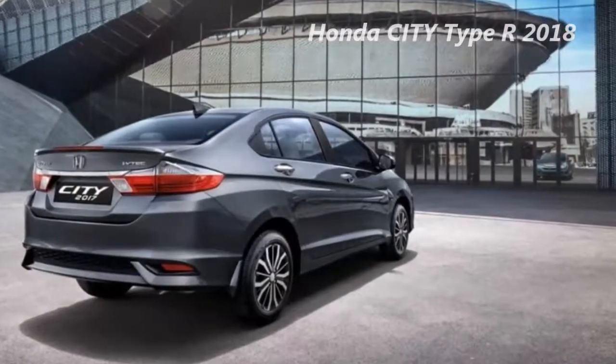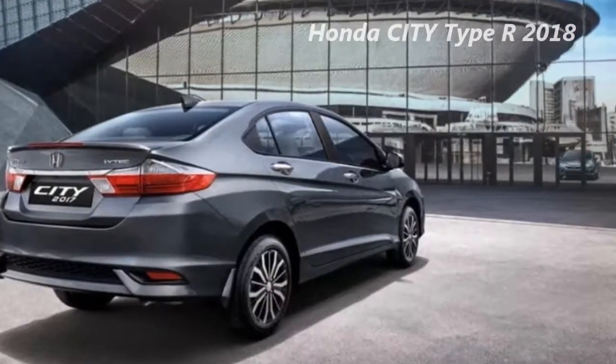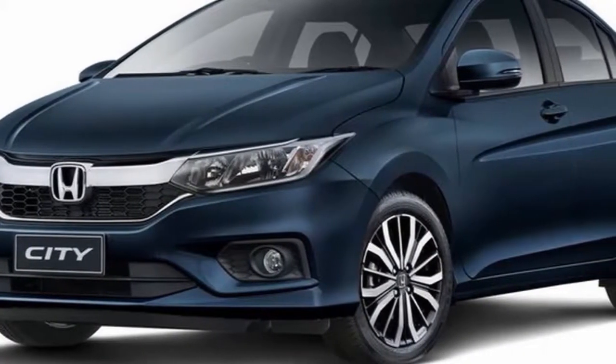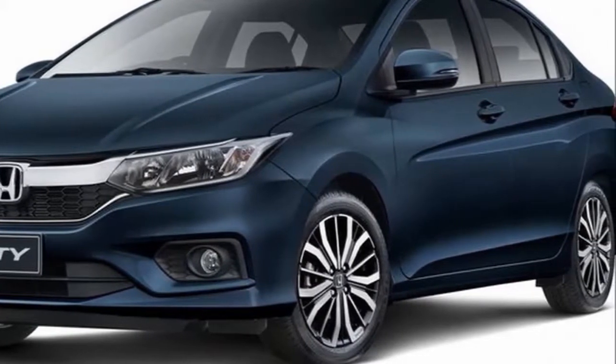Honda City latest information in Japan. Honda made an update on the Honda Grace sedan. In Indonesia, this car is known as the City. Surprisingly, an Indonesia Honda City facelift came early in March 2017.